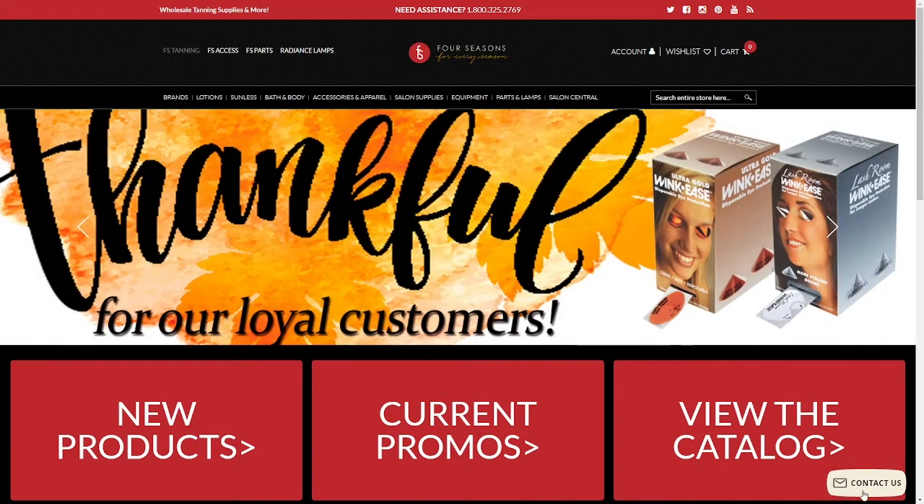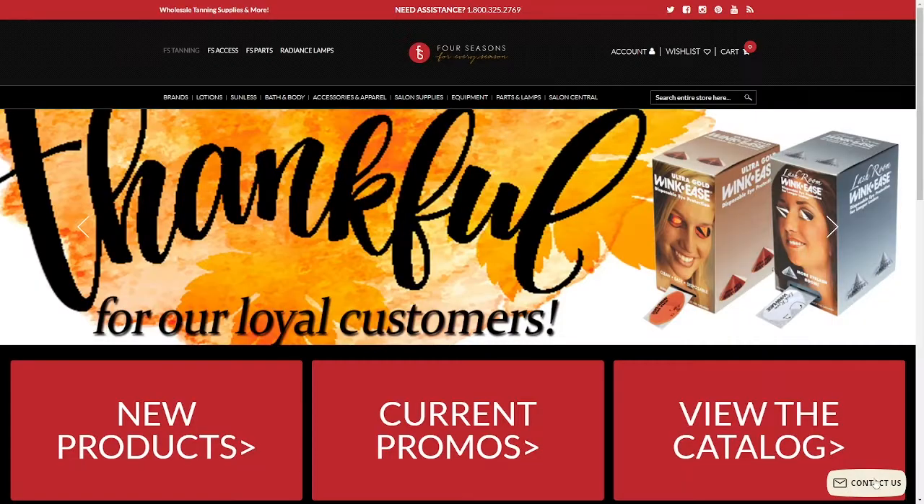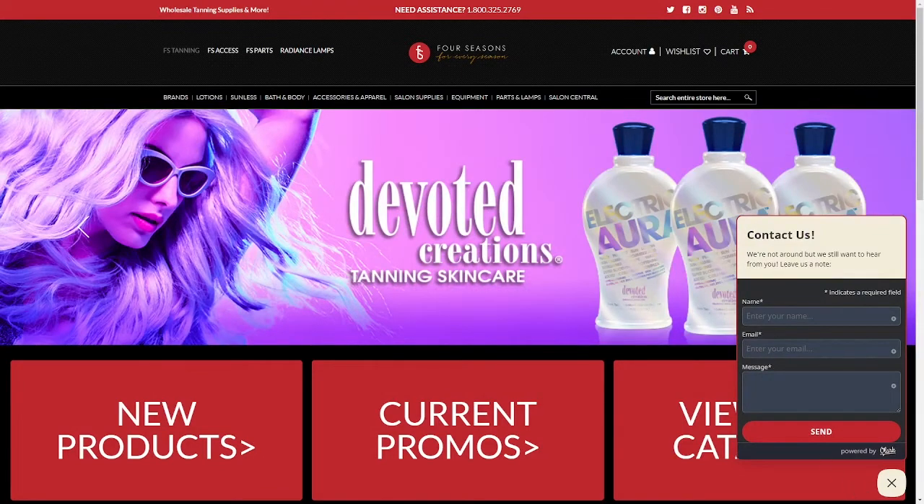Once you are on the Four Seasons homepage, if you look to the bottom right of your screen, you will see a button. If the button says "chat with us", then a member of our team is online and ready to chat.